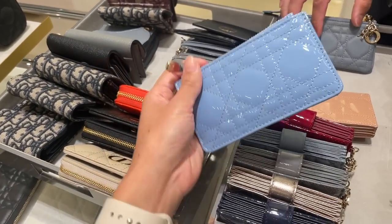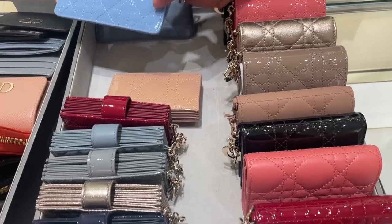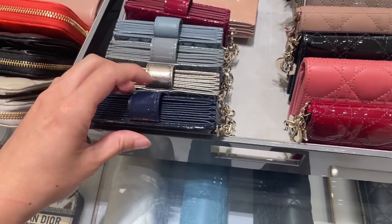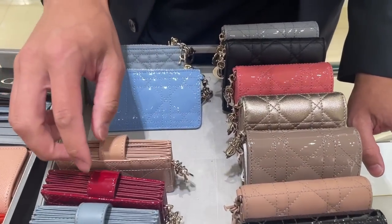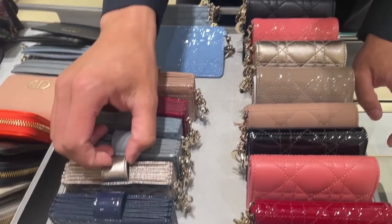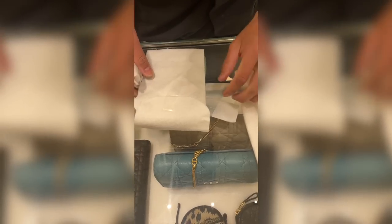I kind of had a general idea of which one I wanted to get, but I couldn't decide on which color combination. I also couldn't decide if I wanted to get her the whole accordion card holder thing, because I know she actually really likes that — or something small, something big. But they had so many different kinds, like the patent, they even had that metallic leather.